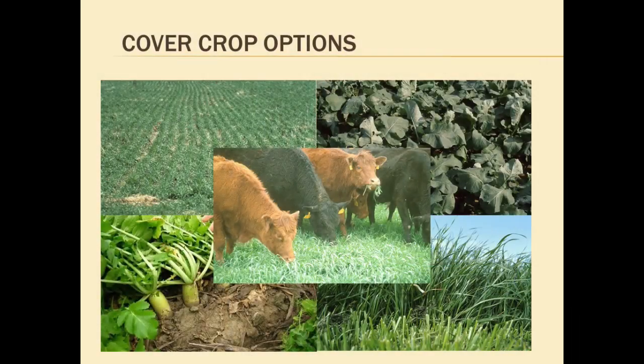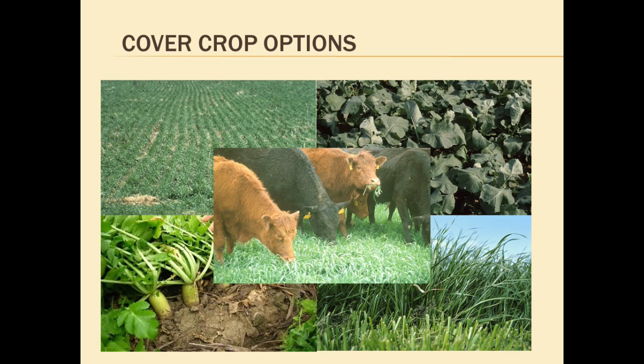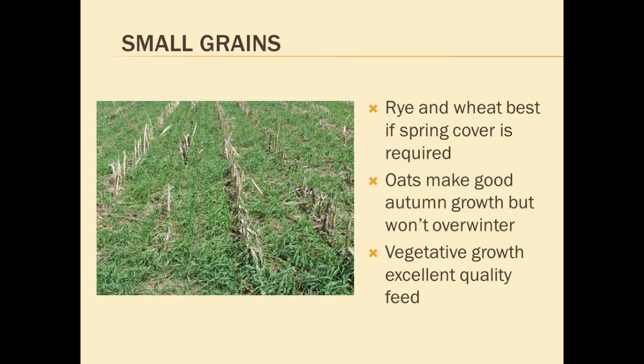There are a number of cover crops that my colleagues before me and after me today will tell you about, from the small grains to the brassica species, even annual ryegrass being used as a cover crop. I won't go into the specifics with regard to their use in cropping systems, but rather I want to focus this presentation on their use in livestock systems. From a forage perspective, if you want both fall and spring grazing, rye and wheat are probably going to be best from the small grain perspective. If you only need fall feed, oats actually will make more autumn growth than will rye, but the oats typically don't overwinter here. That can be both a negative or a positive, depending on the cropping system that they are overlaid.